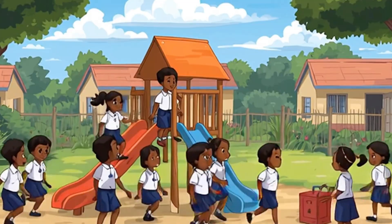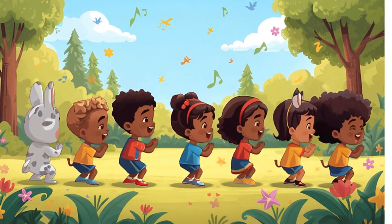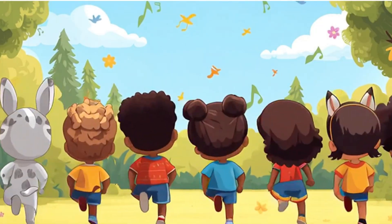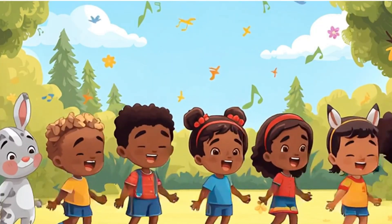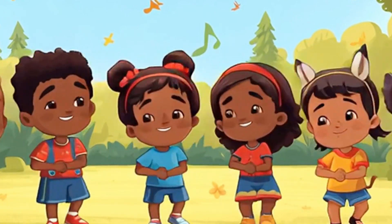We learned our six times table today! It is easy. We learned our six times table today.